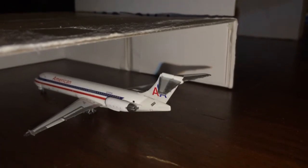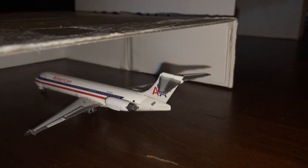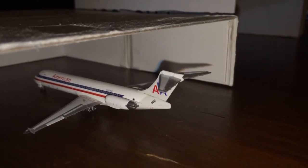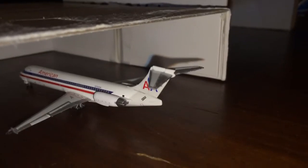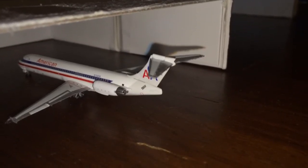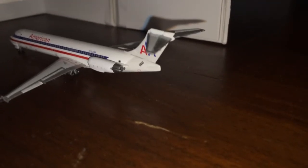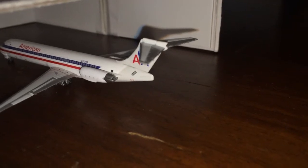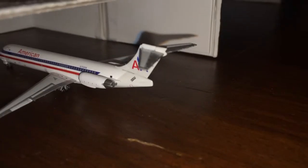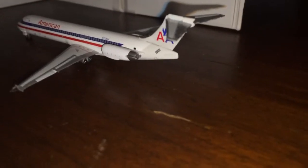Right here sitting in the narrow-body hangar, we have an American Airlines MD-87. This guy came in from Los Angeles about 6 hours ago, off-loaded for an hour and a half, then got towed here, and maintenance is currently underway. He's going to head back out to Los Angeles in about 4 or 5 hours.